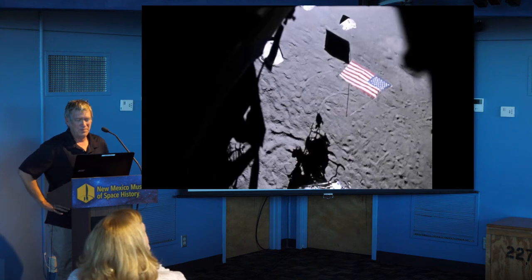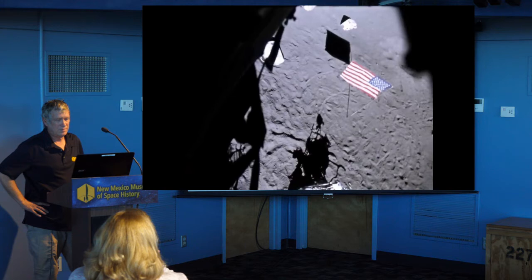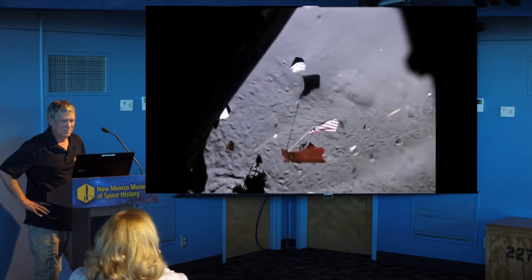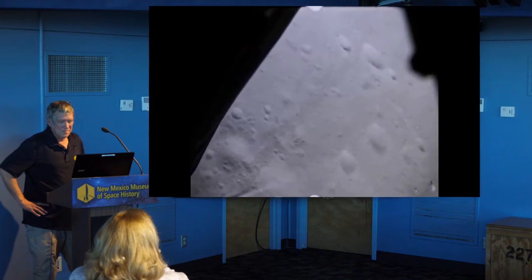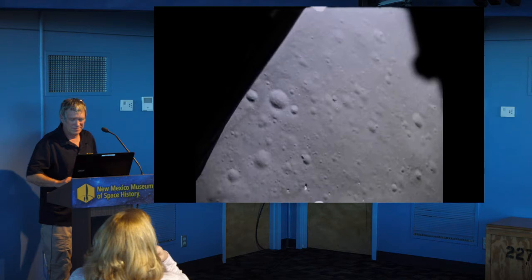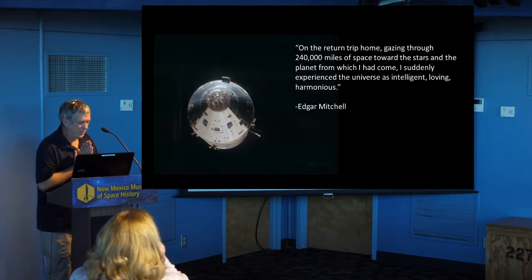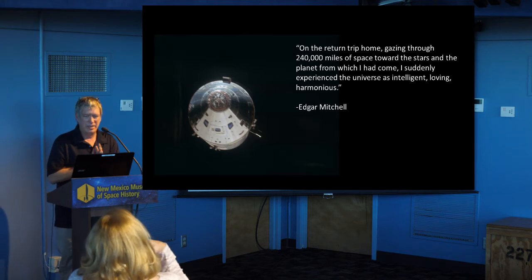[Ascent audio:] The abort stage is set. Yes, the engine is armed. 6, 5, 4, 3, 2, 1, 0 — liftoff! And liftoff. Roger, ignition. Over. Ten seconds. They orbited the Moon a few more times, then did their Earth transfer burn and headed back to Earth.